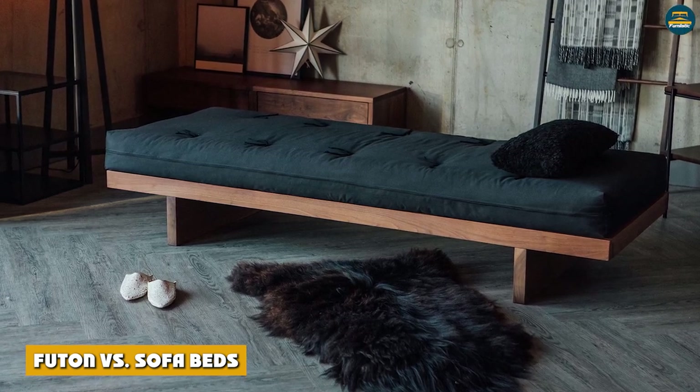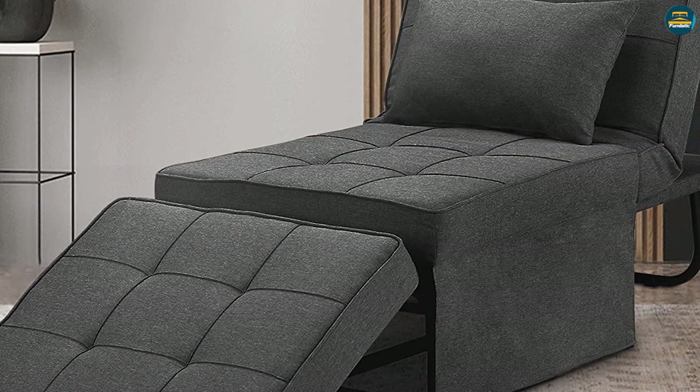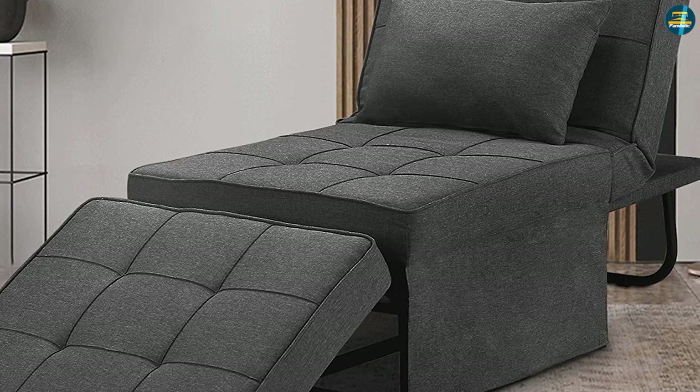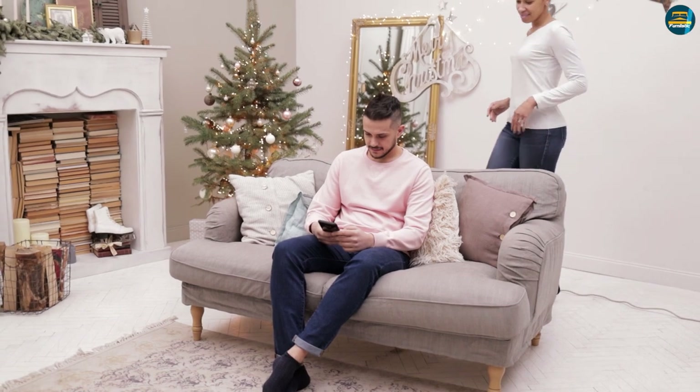Both futon and sofa beds are designed to act as a sitting option that can be converted into a sleeping surface when required. However, even though the basic principle is the same in both these pieces of furniture, there is an inherent difference between their structure and design that distinctly sets them apart from each other.